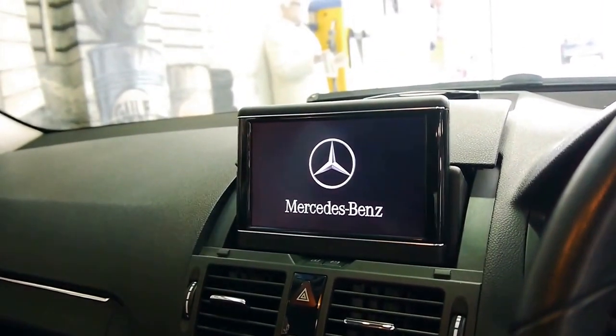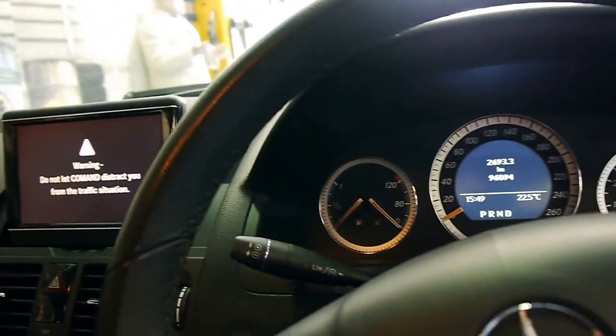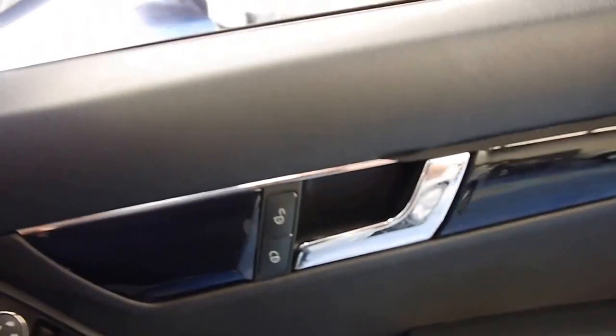It's got front and rear factory parking sensors as well, and the car is in remarkable condition, especially for a family wagon.